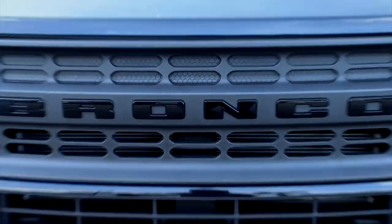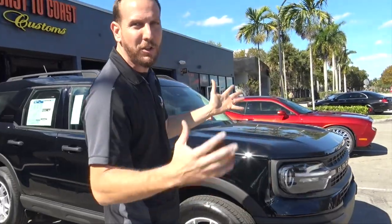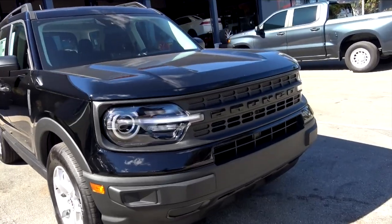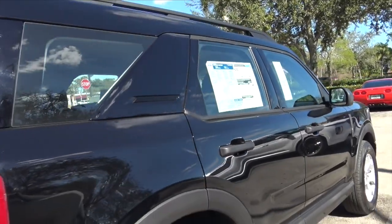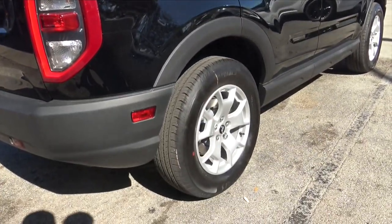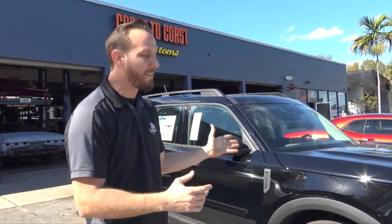Here we have a 2021 Bronco — they just released the new Bronco. This is not the full-size one, this is the Sport, and we're going to dress it up with some little wheels. The fitment is a little hard because it's a new Bronco, not the big-body one, but we're going to still find something nice for them.